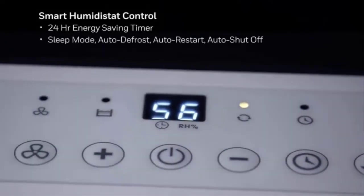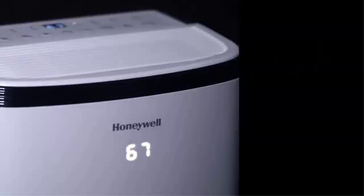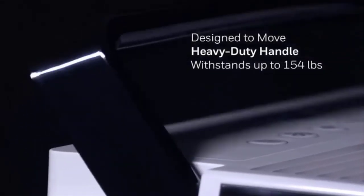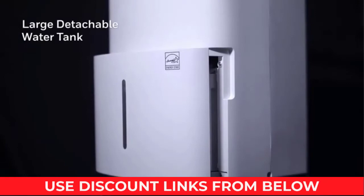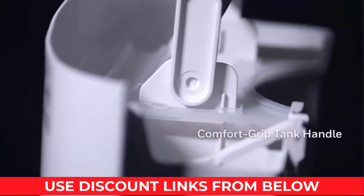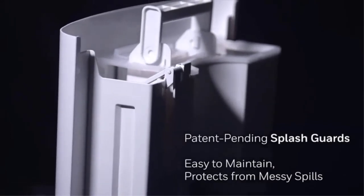Highly hassle-free maintenance — a full-tank alert and filter-clean alert make it easy to maintain. The heavy-duty handle withstands up to 150 pounds of weight. The durable air filter helps reduce dust, washes clean easily under a faucet, and requires no filter replacements. A filter-clean alert helps you maintain the filter for optimal operation, effectively removing excess moisture to help protect your home from allergy- and odor-causing mold and mildew.